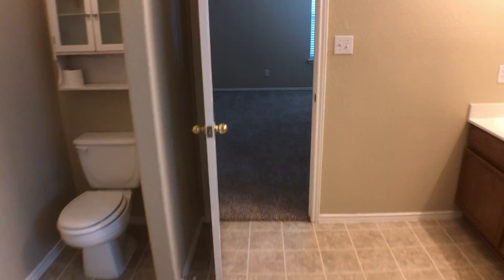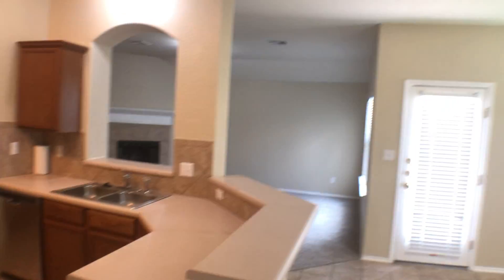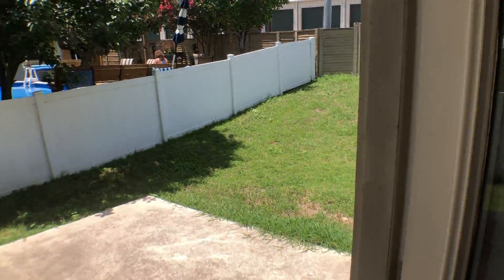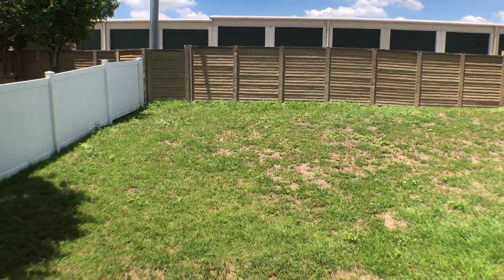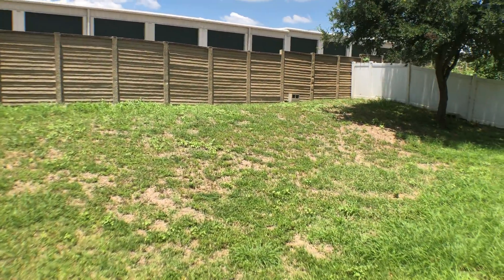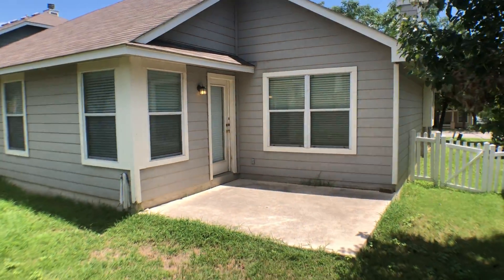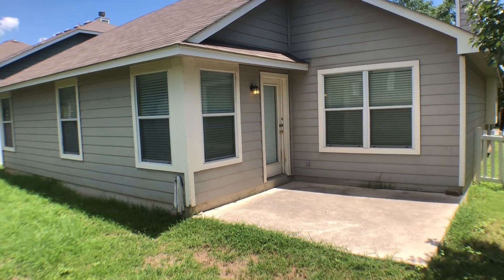Throughout this house you're mainly gonna have carpet. There's linoleum here in the master bath, carpet throughout all the living spaces, and then ceramic tile in the kitchen and dining area. Let's go out back and take a look at the backyard — good-sized backyard with a nice shade tree and a little patio area as well.